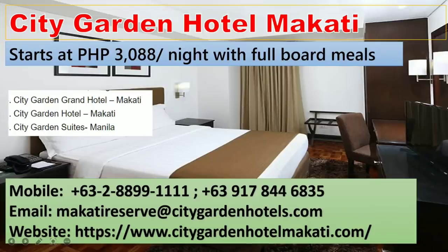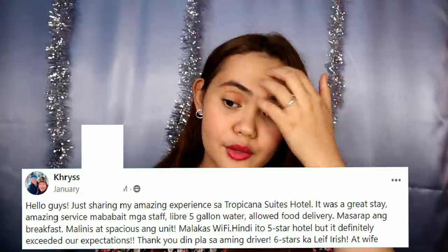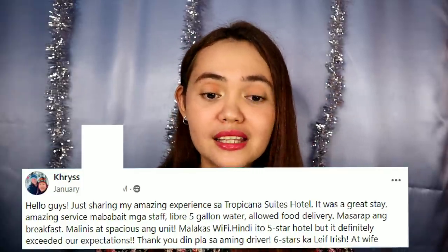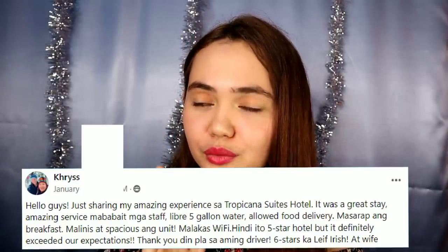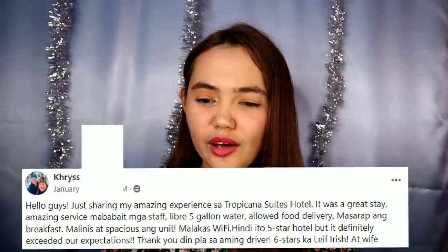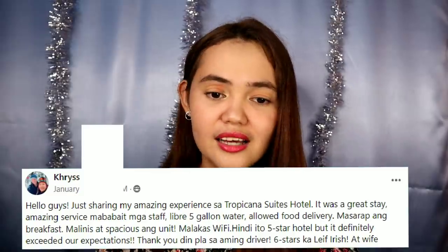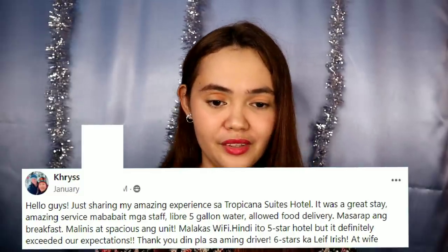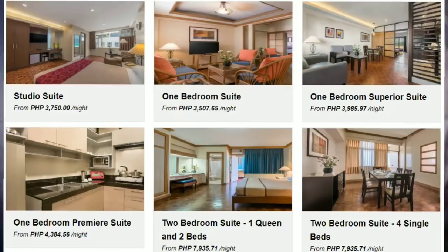Next is Tropicana Suites, with prices starting at 3,507 per night. According to Chris: 'Just sharing my amazing experience at Tropicana Suites Hotel — it was a great stay, amazing service, staff are very kind, free 5 gallons of water, food deliveries allowed via FoodPanda and Grab. Breakfast is delicious, unit is clean and spacious, Wi-Fi is strong. This is not a five-star hotel but it definitely exceeded our expectations.' The rooms are suites, so they're bigger than a typical room.